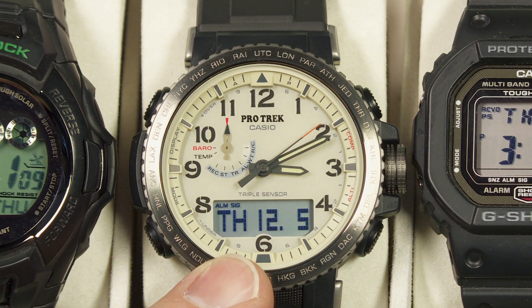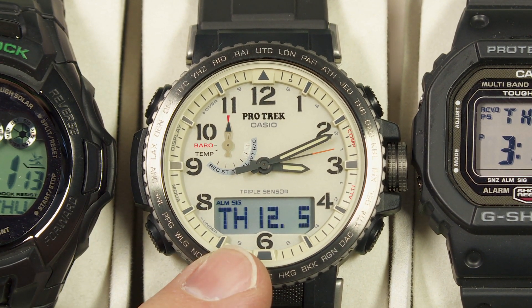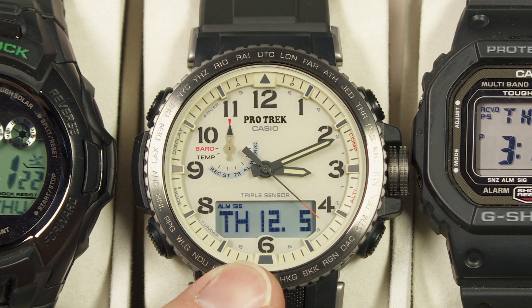This watch has some nice features. It has the triple sensor from Casio — that's a barometer, a thermometer, and also a compass. Those are the three sensors, and using that barometer it will also give you altitude readings.